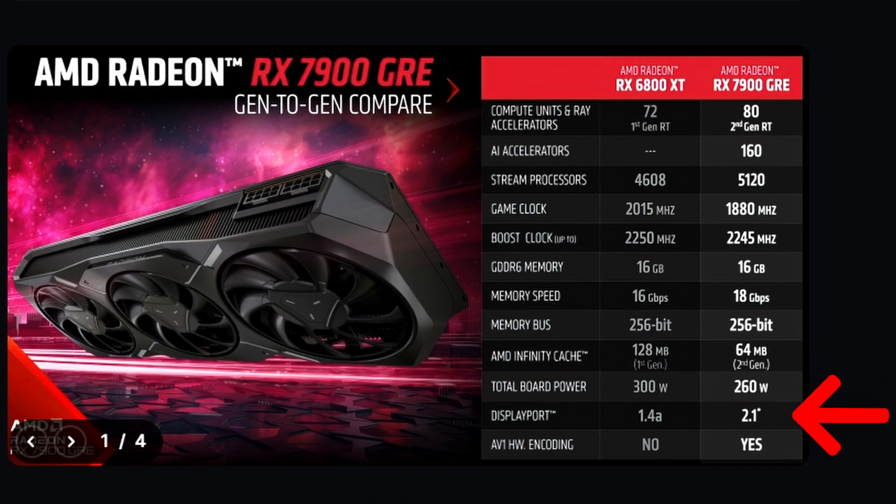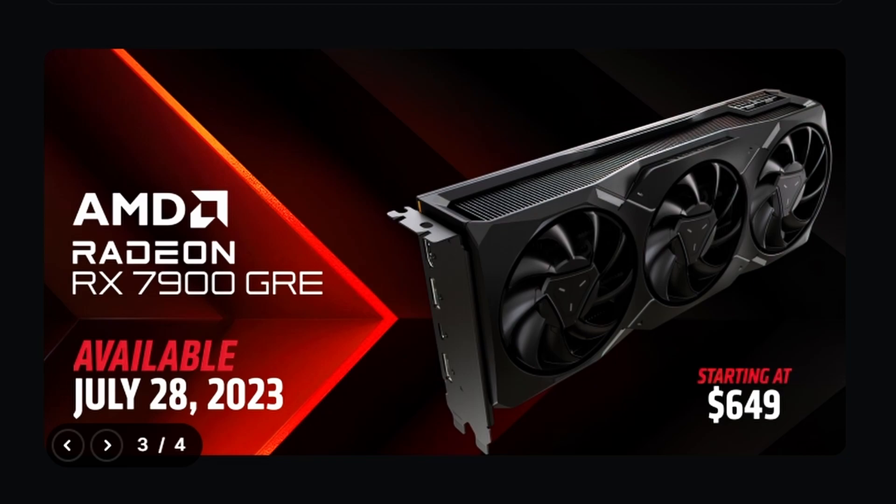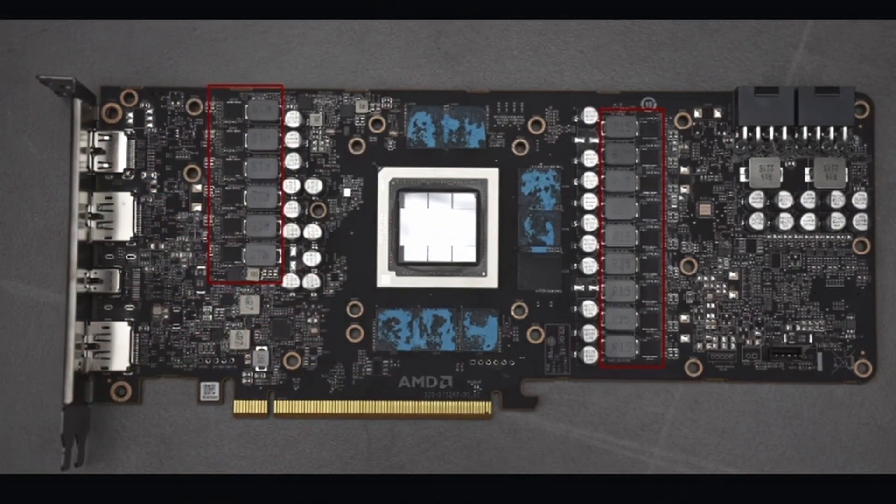It supports DisplayPort 2.1 and AV1 encoding, which is important. Availability is July 28th, 2023 — the day this video is being uploaded — at a price of $649. The die shot confirms it is an MCM GPU.